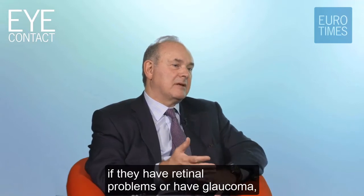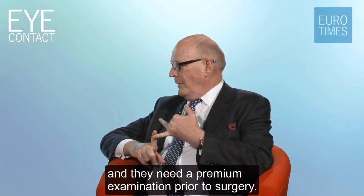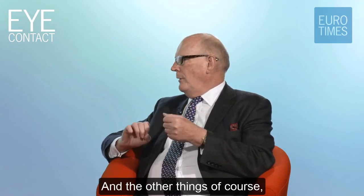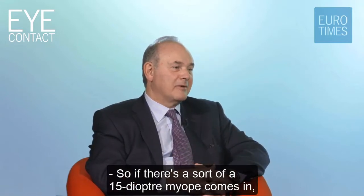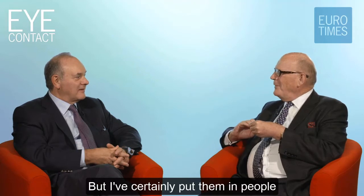Do the same concerns apply if patients have retinal problems or glaucoma? Is that an exclusion? Absolutely. These are premium lenses and they need a premium examination prior to surgery. I only put them in people with a normal macula - an OCT prior to surgery is obligatory. With any multifocal, you've got to correct any anisometropia and treat the astigmatism. For a high minus 15-dioptre myope coming in, they would probably not have a normal macula, so that would be an exclusion. But I've certainly put them in people with six or seven dioptres of myopia.